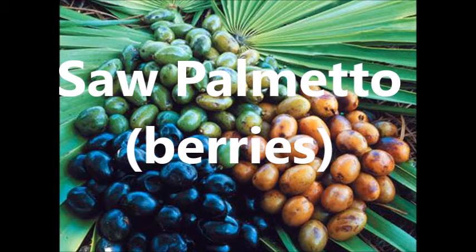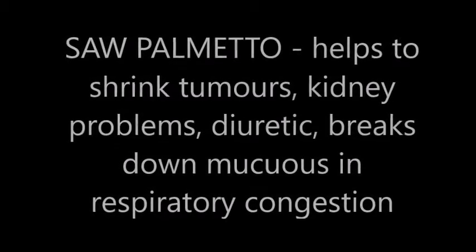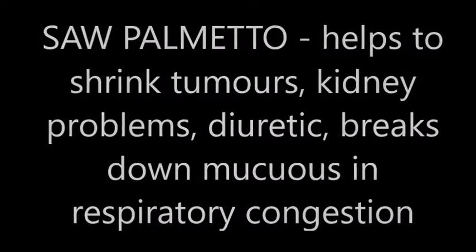Saw palmetto helps to shrink tumors. It helps with kidney problems. It's a diuretic and it helps to break up mucus in the respiratory system.